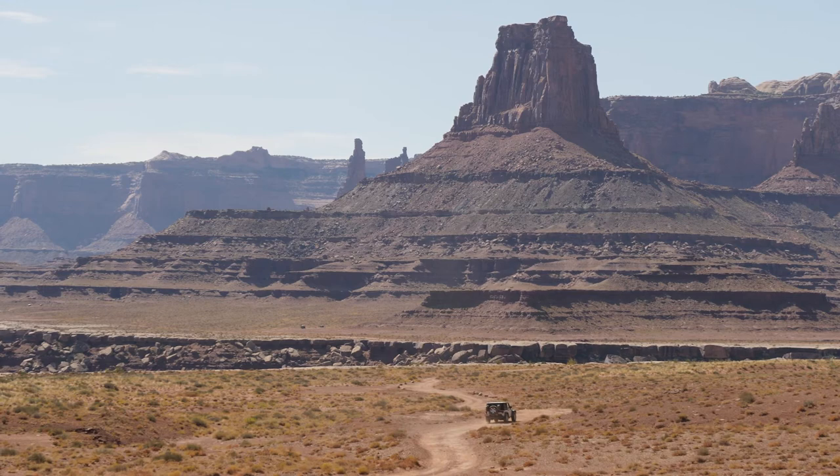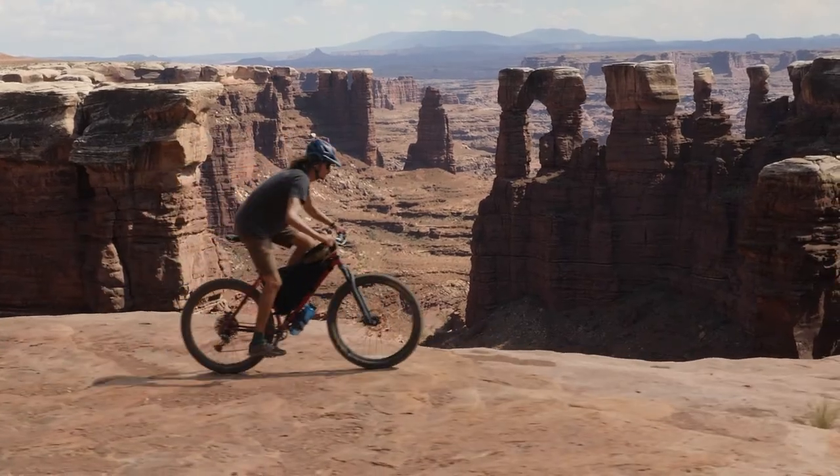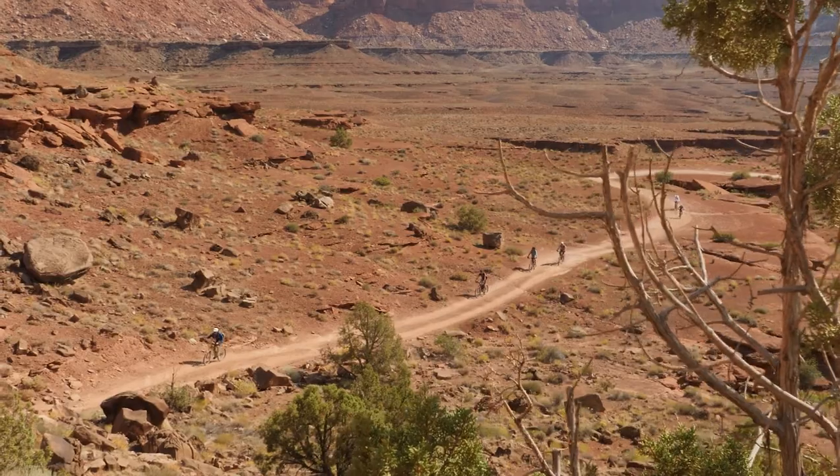We hope these tips will help you have an unforgettable experience that builds a deep connection with Canyonlands. Immerse yourself in the wilderness, enjoy it with humility and respect, and preserve this experience for future generations.